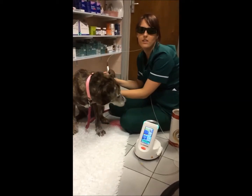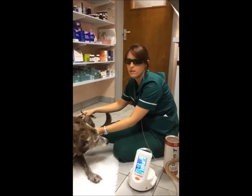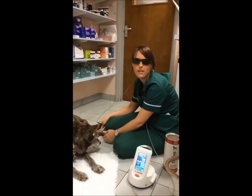This is Rogue, our practice dog. She is an older lady and she's got arthritis in her ankle joints, which we know as the hock.